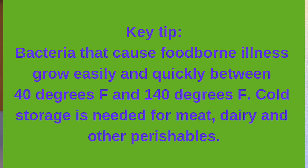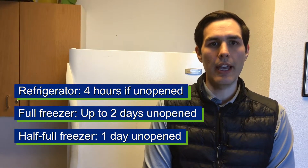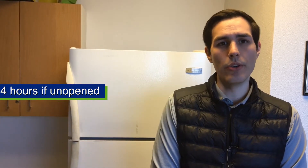Many foods have a shelf life and proper storage is needed to maximize it. Many refrigerated and frozen foods can become unsafe to eat if kept at improper temperatures. Bacteria likes to grow between 40 and 140 degrees Fahrenheit. Here are some tips to help maximize the shelf life in your refrigerator or freezer: try to keep doors closed as much as possible. Food in your refrigerator can last in safe temperatures as long as four hours, and in your freezer, if it is full, can last up to two days.